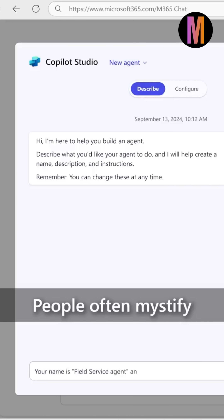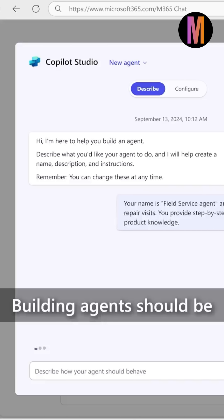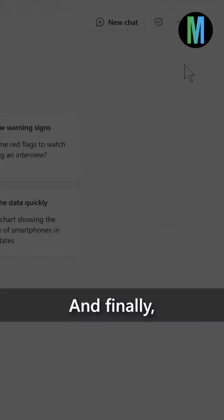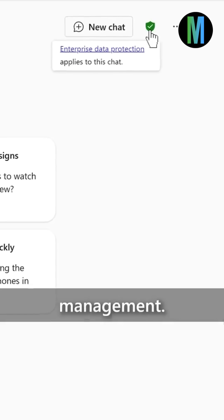People often mystify agents, but I think of it like creating an Excel spreadsheet — building agents should be as simple as that. And finally, enterprise-grade security, privacy, compliance, and management.